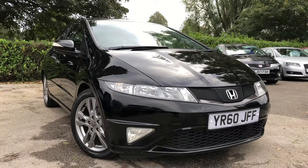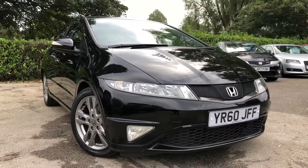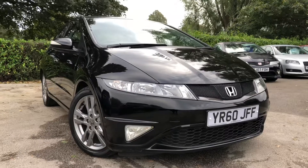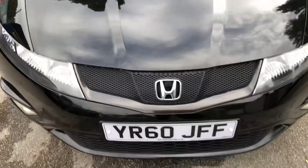Hello and welcome to Allman Cars Limited, set in Northwich, Cheshire. This next vehicle we have on offer today is the 2010 Honda Civic 1.8 IVTEC SIT 5-door, finished in a metallic black. Registered on the 29th of September 2010, this vehicle is on a 60 plate.